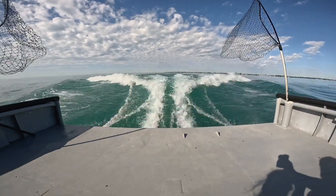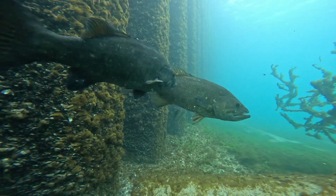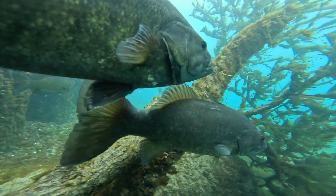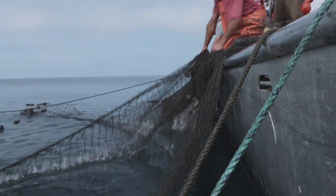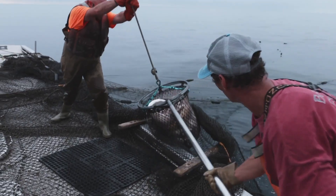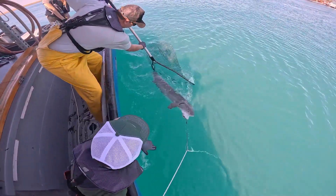If you want to study fish, you have to find them first, and that can be a challenge. So researchers across the Great Lakes are deploying a network of underwater devices to track the fish and their movements. One of the challenges of studying fish is that they live in the water and, well, we don't. To find fish in the past, researchers relied on data from commercial or recreational fishers or surveys they conducted.